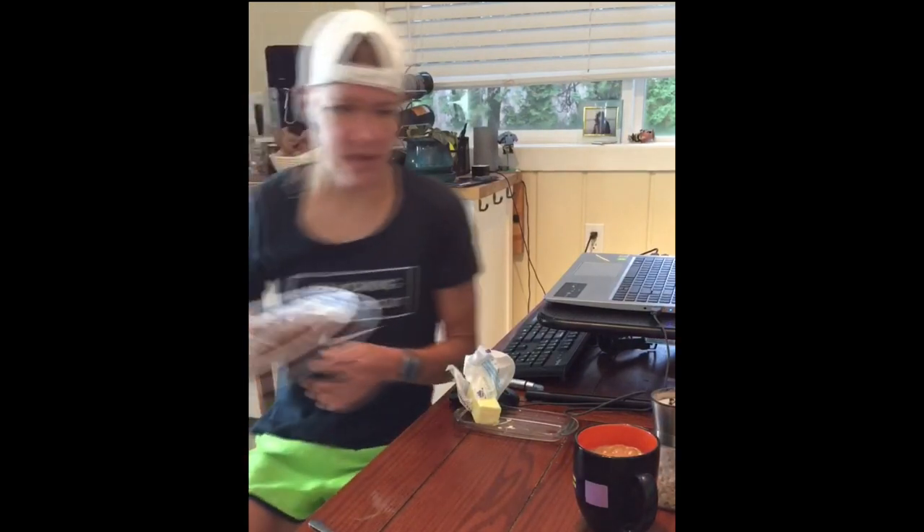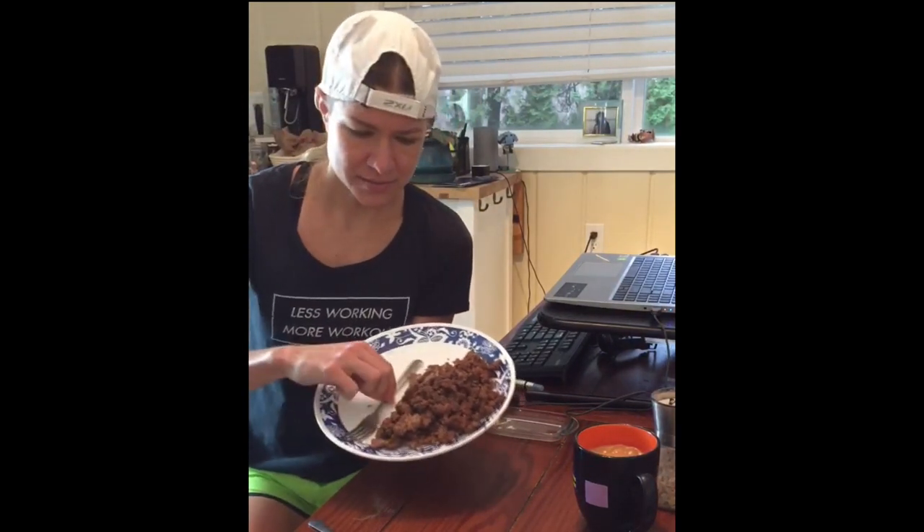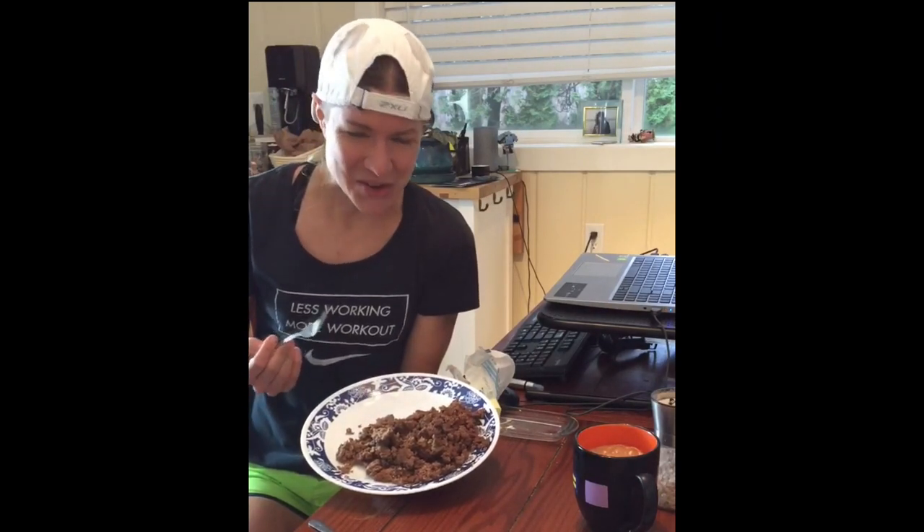Meal two is usually between one and three o'clock — just more ground beef, the same batch made earlier in the morning. A little extra protein, a little bit of butter. It's all the great things in beef: carnitine, creatine, zinc, B12. That's going to carry me through until the dinner meal. Corrine is a much more creative chef than I am, so we'll keep going to dinner.